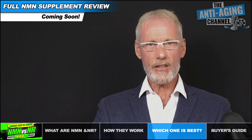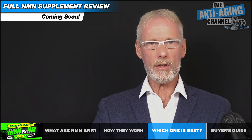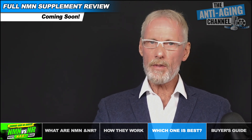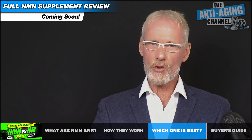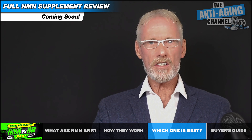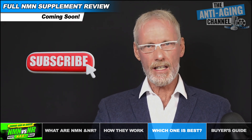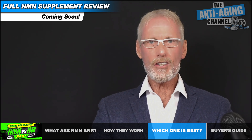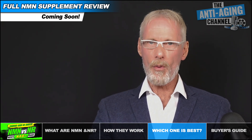In my very next video, due for upload soon, I'm going to do a full in-depth NMN supplement review covering all the benefits, optimal dosages, potential side effects, and so much more. So if you're not already subscribed to the channel, please do so in order to receive upload notifications. Next, let's wrap things up with some important NMN and NR buying advice.